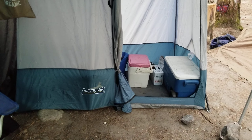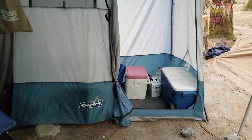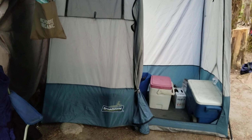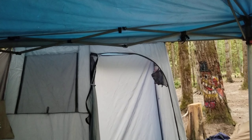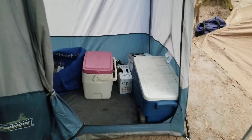This is the Broadstone utility tent. My friend got this for free and gave it to me. It's quite tall — really tall. I'll give you a look. Pardon the mess, but I've got my cooler in here, just food and random stuff. I'm not sure — maybe some people use this as a shower or a toilet.